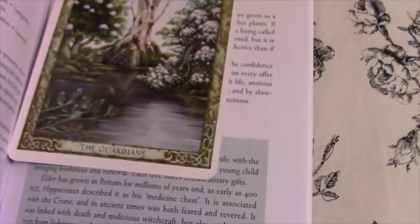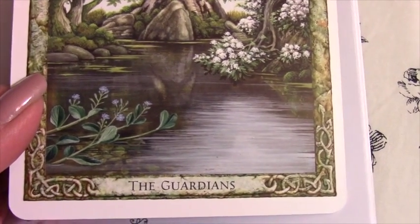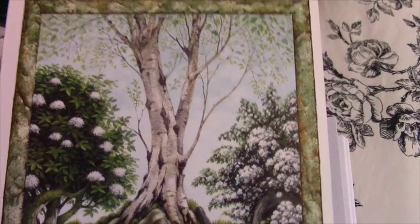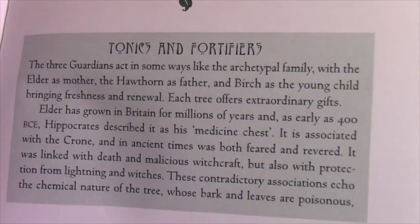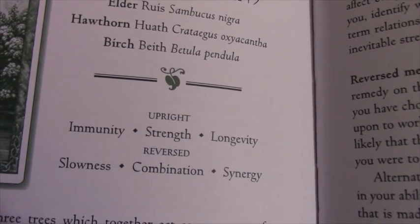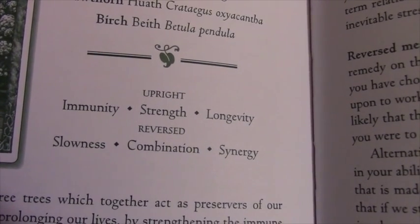The next one I wanted to share is The Guardians. I love to get this card. The Guardians are a trio of Elder, Hawthorne, and Birch. Here again I'll show you how you get little extra bits and pieces of information in the book, and then you have nice pictures. You have immediate meanings if you don't want to read everything. So for the Guardians, upright would be Immunity, Strength, and Longevity. And then you can see the reversed meanings there.